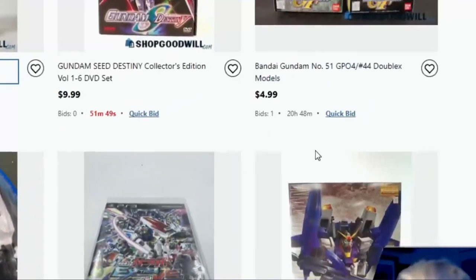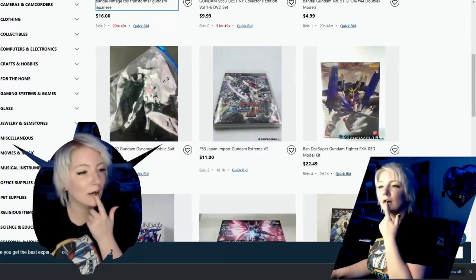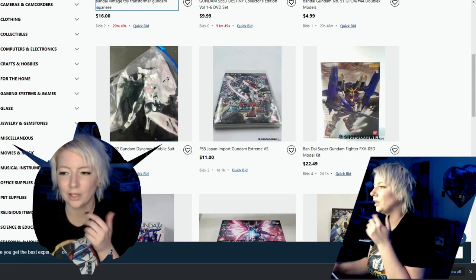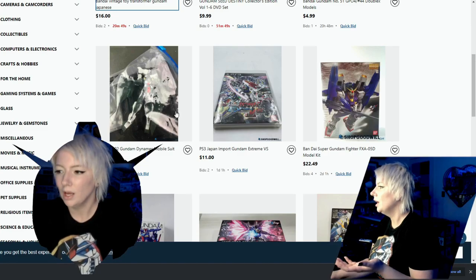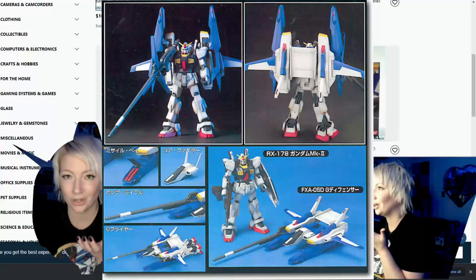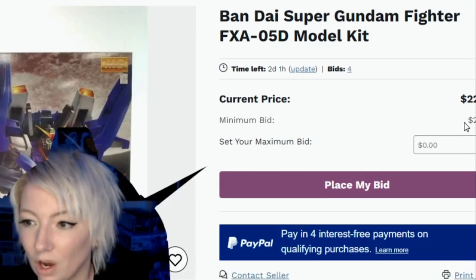SD Gundams — come on! I'm going to scroll through. I'm going to leave the link down below if you guys want to check it out. Here's an example of what I was talking about: there are some kits that are already built and you can go through and look at them. I actually have my eye on Super Gundam here. This is a kit that I don't see that often, I do not own it, and I kind of want it. It's got a couple of days left on the auction.